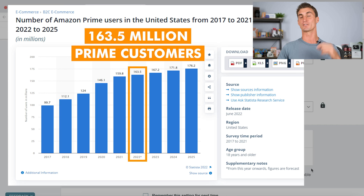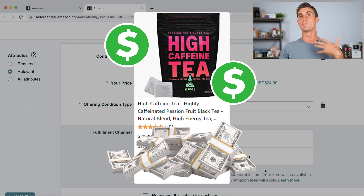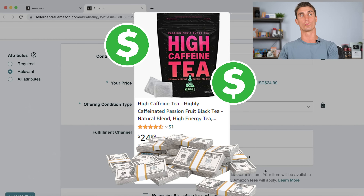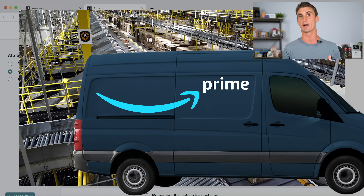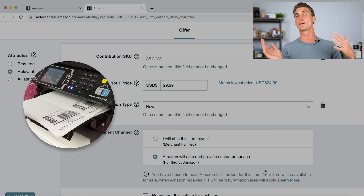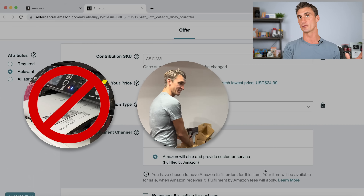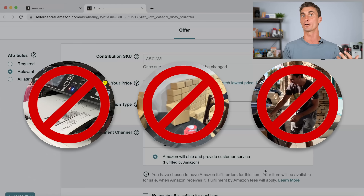There are over 150 million prime members in the United States alone, and people that are prime members want to buy products that are prime eligible, so this is going to skyrocket your sales. In addition, it makes it easier to run your business because you buy your product in bulk, ship it to the Amazon warehouse, and then every time you get a sale, Amazon picks, packs, and ships it out to the customer. You don't have to print labels, package items, or take packages to the post office — Amazon handles all that work for you.